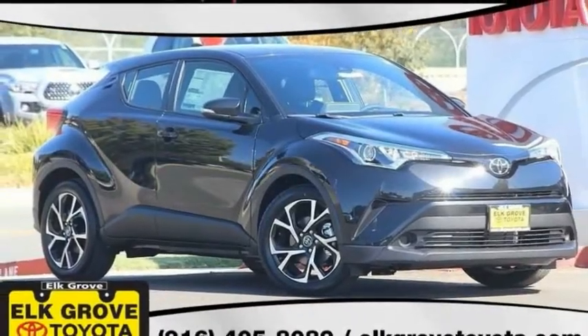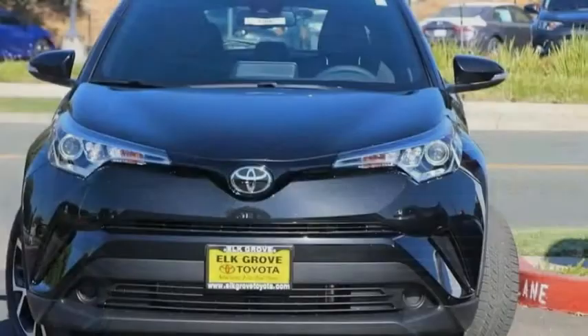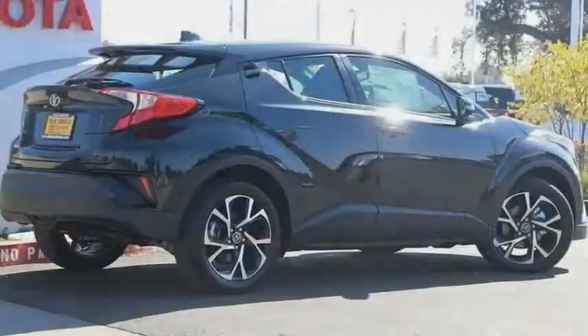Stop by and take a look at the 2019 C-HR. The Toyota C-HR's fresh design makes it stand out in the crowd, and the interior oozes with style.